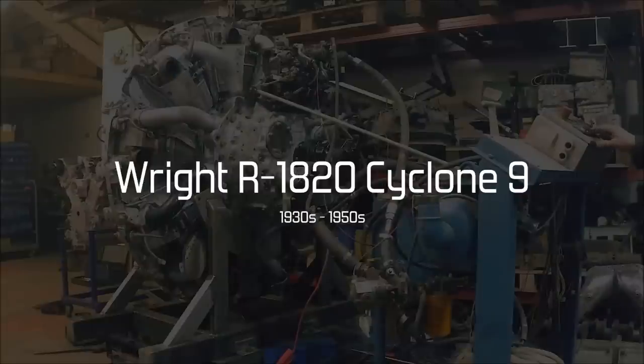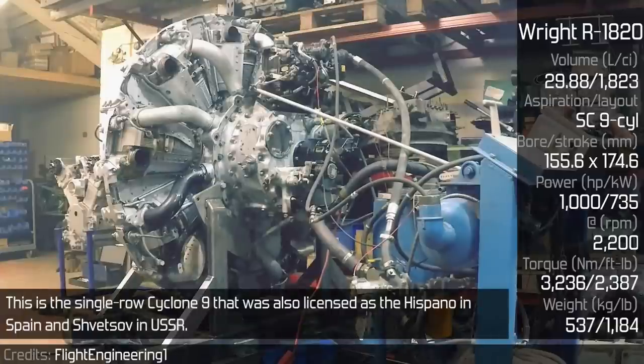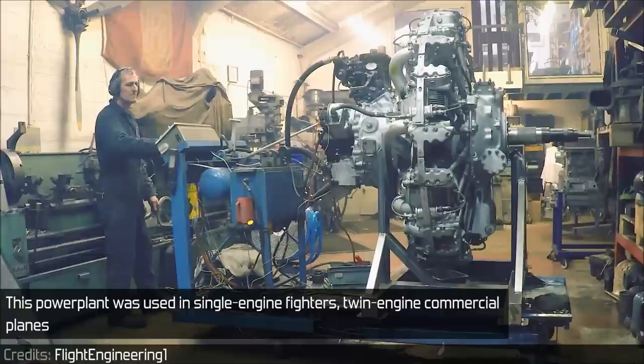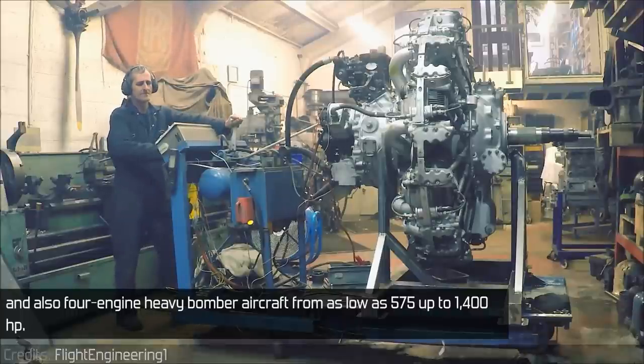Wright R1820 Cyclone 9. The R1820 was one of many radial engines built by Curtis Wright. This is the single-row Cyclone 9 that was also licensed as the Hispano in Spain and the Shvetsov in the USSR. This power plant was used in single-engine fighters, twin-engine commercial planes, and also four-engine heavy bomber aircraft, ranging from 575 up to 1400hp.